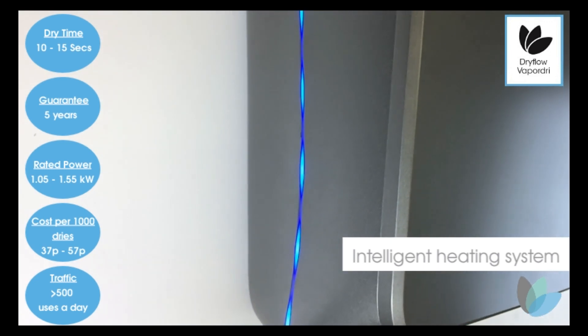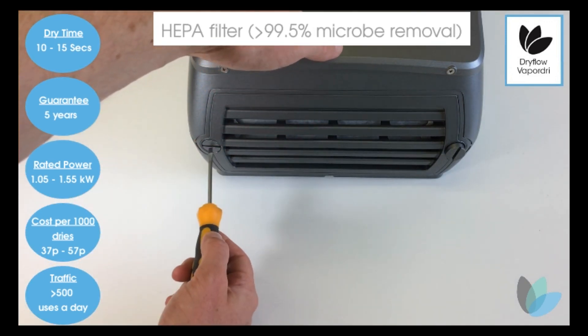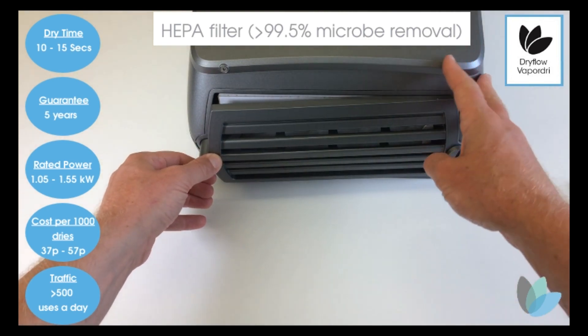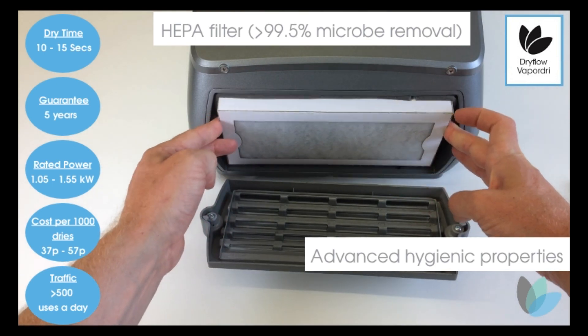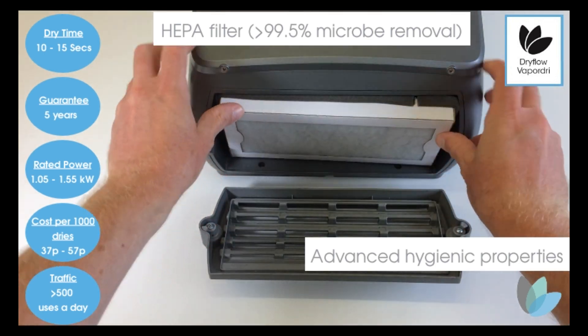For added hygiene, it includes a large long lasting H14 HEPA filter which can remove greater than 99.5% of microbes. This is easy to access and clean. It is built with anti-bacterial ABS — the plastic is injected with silver ions which prevent the growth of bacteria, fungi and mould.